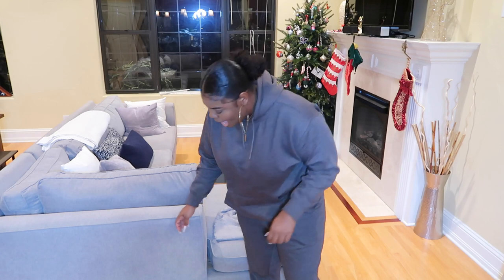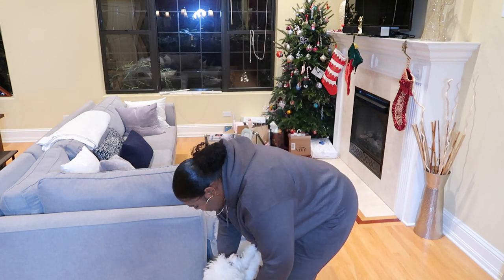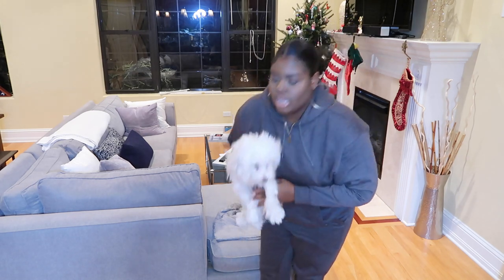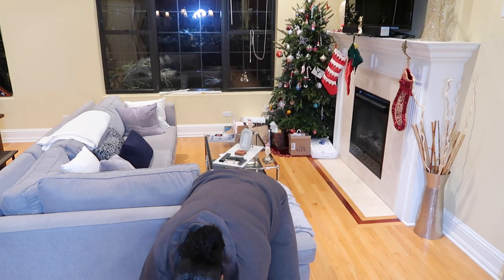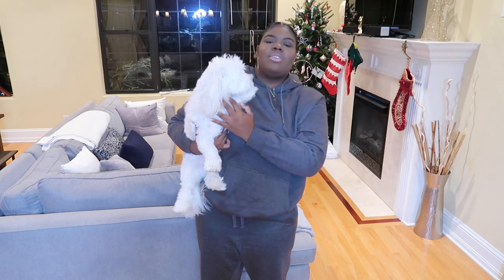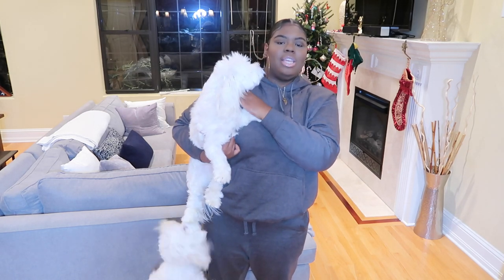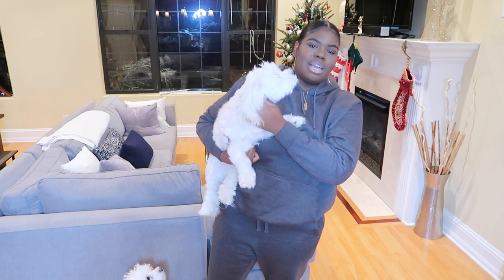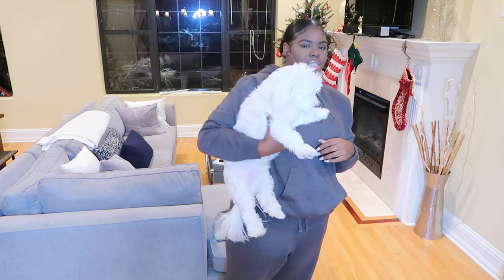Here come my dogs right now — stop! Say hi, this is Marley. And this is Hendrix. If you guys have been following me for a while then you'll remember how small Hendrix was when I first got him — he's huge now!